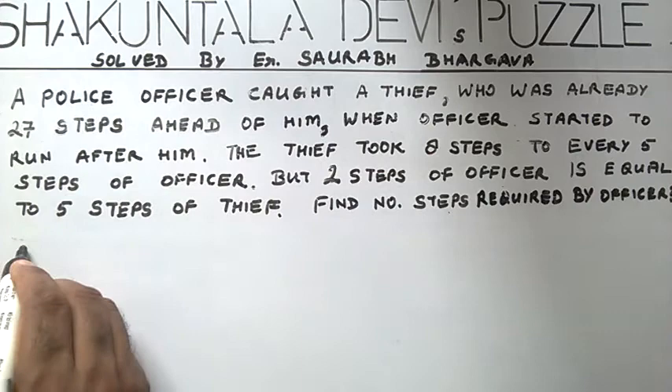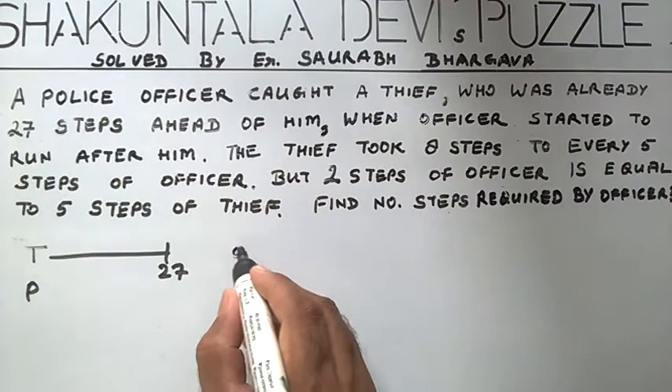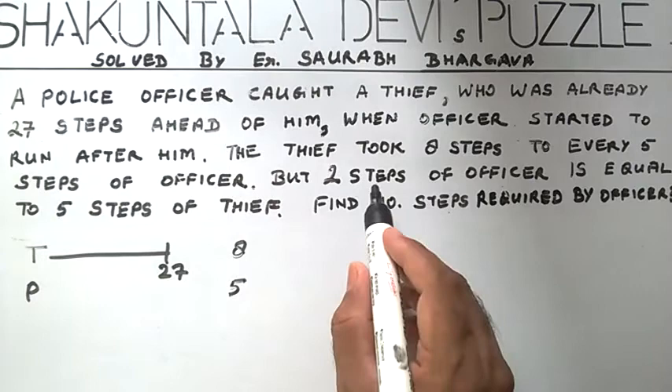Suppose T is the thief who was 27 steps ahead of police officer P. The thief took 8 steps to every 5 steps of the officer, but 2 steps of the officer is equal to 5 steps of the thief.